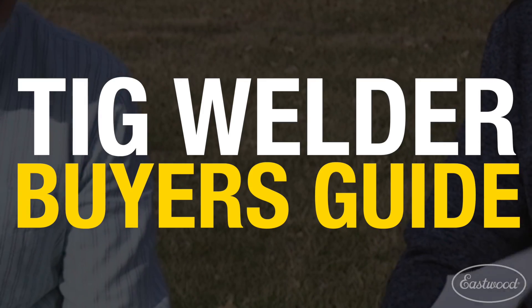We also did the TIG welder's buyer's guide, which is going to help figure out which welder's right for the guy who's just starting out or the professional. We have a welder for every spectrum — the TIG 200 DC, the AC-DC, and the digital. We're going to go over all three of them and how great they are.